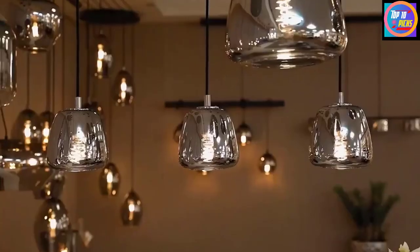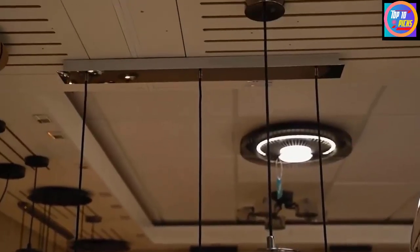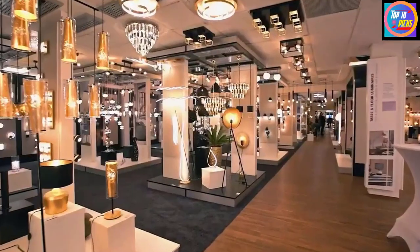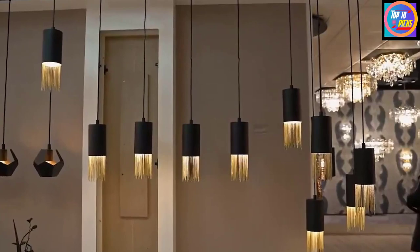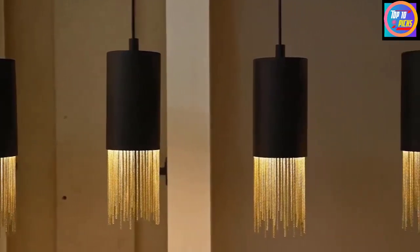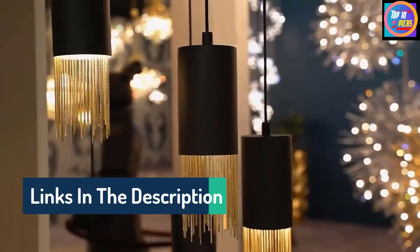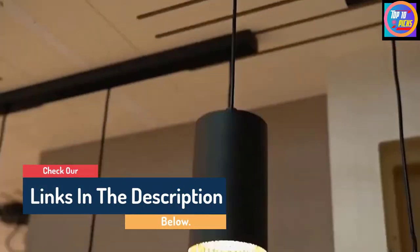Hello guys, today in this video, we are going to help you find out the best wall sconces on the market. I made this list based on my personal opinion, and I tried to list them based on their quality, durability, customer reviews, and more. If you want to see their price and find out more information about them, you can check our links in the description below.